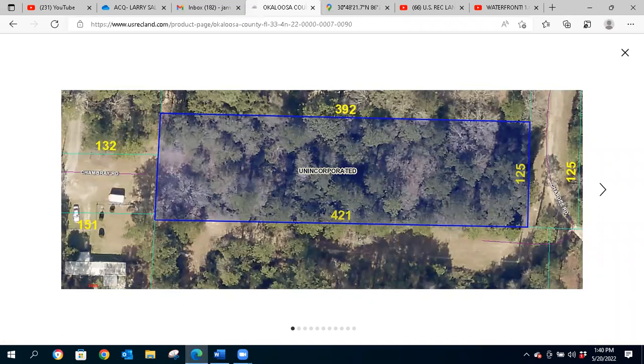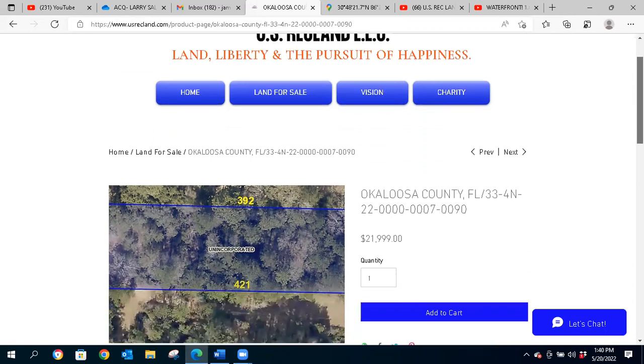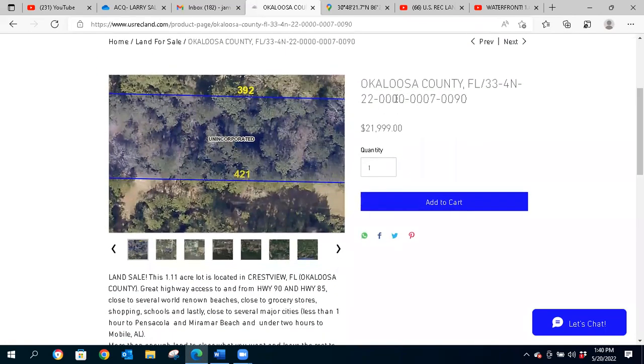Hello outdoor enthusiasts and land investors, this is Josh for usrecland.com. We're bringing on a lot of new inventory lately and there's still more to come. This one is in Okaloosa County, Florida. Please subscribe to our website usrecland.com for exclusive deals, discounts, waived fees, and bundle packages. Also subscribe to this YouTube channel and click the notification bell to be the first to know of new land — just like this one.